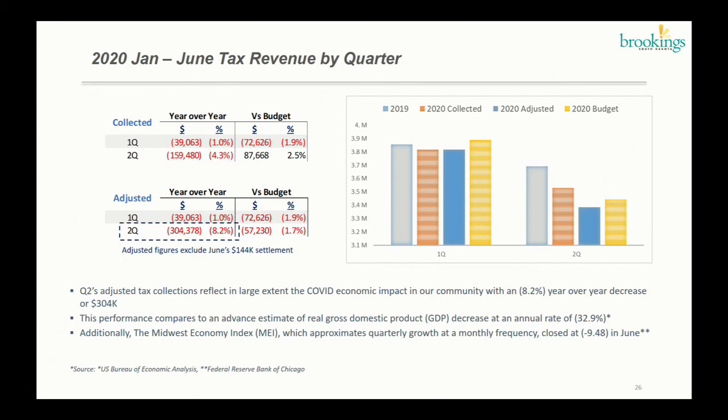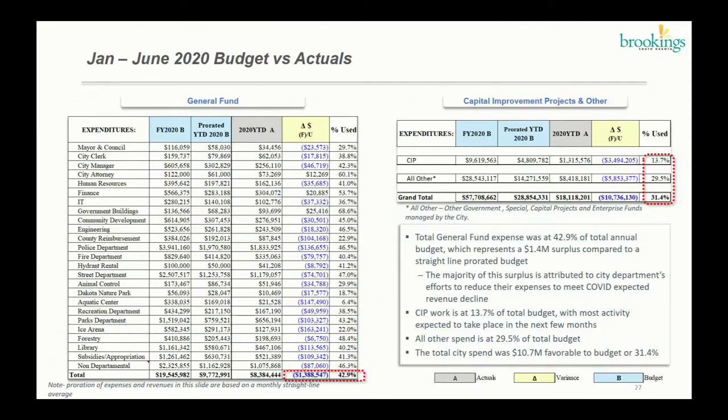Looking at the adjusted figures, which show true economic performance, the difference in the second quarter is that we would be at 8.2% negative, or 1.7% below budget. Now this doesn't look good, but it is better than expected. Comparing to national averages, the latest GDP decrease estimate was about 33%, and the Midwest Economy Index was close to minus 9 in June. So we're more in line with the Midwest Economic Index and outperforming the national average as well.